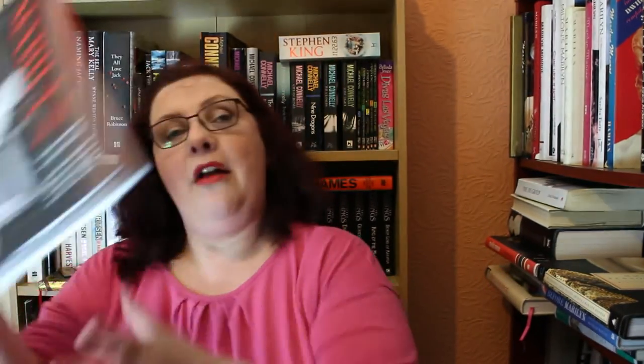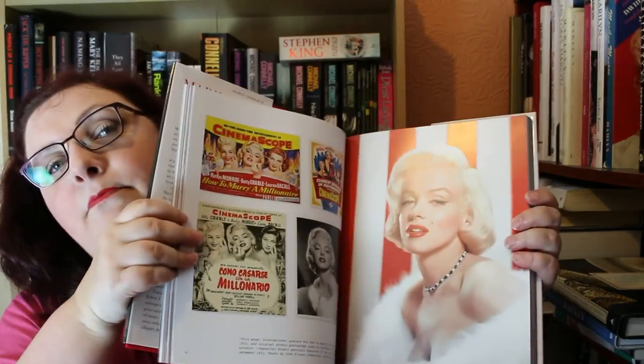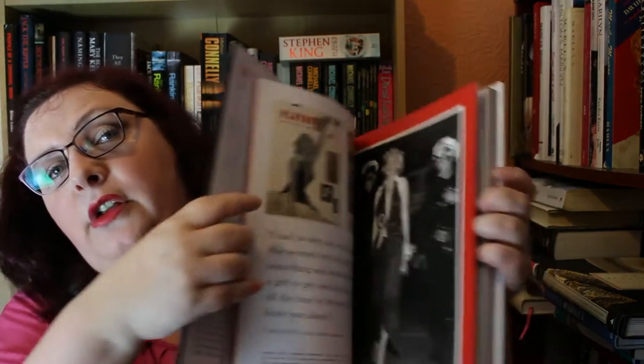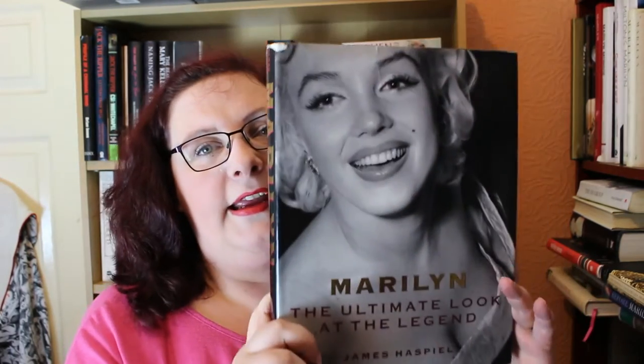The next one came out last year — it's called Marilyn in the Flash, again by David Wills who wrote Metamorphosis. It's full of great press photos and it's about Marilyn's relationship with the press. It is a must-have book — absolutely gorgeous. These are books you've got to have, there's no excuse.